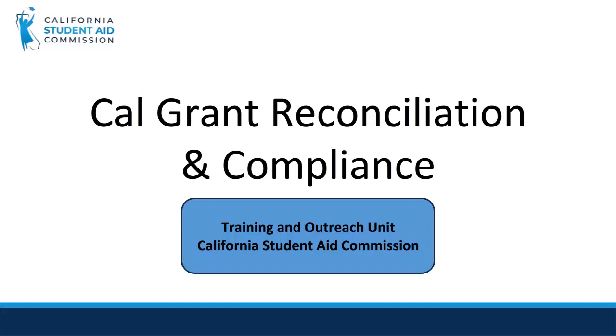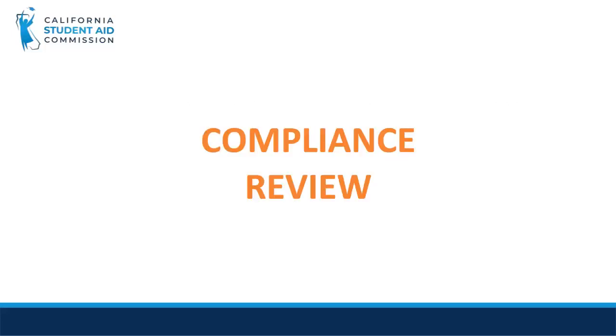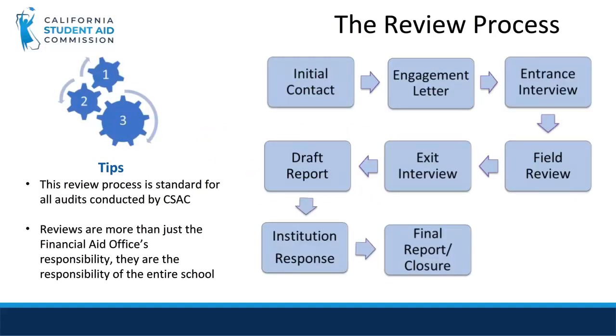This video will review the Cal Grant Reconciliation and Compliance process. First, we will talk about the Compliance Review. If a school is selected for a review, this is the process it will go through.